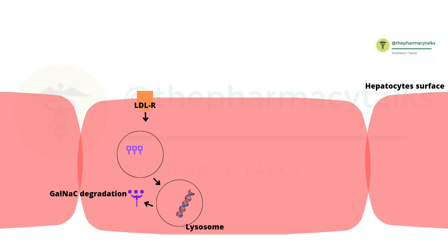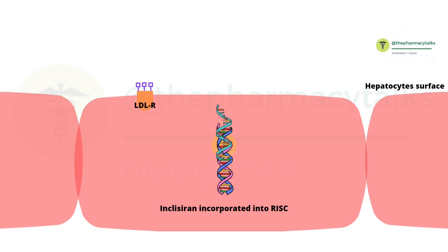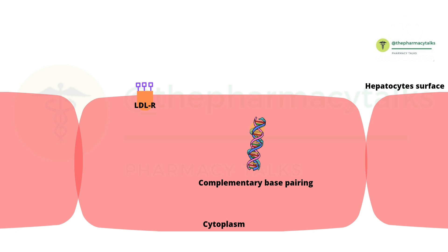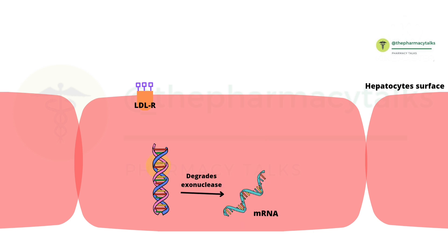Inside the endosome, the GalNAc conjugation gets separated. The N-acetylgalactosamine goes to the lysosome where, due to the acidic pH, it is degraded. The ASGP receptors recycle back to the hepatocyte surface. From the endosome, Inclisiran is released into the cytoplasm, where it gets incorporated into the RNA-induced silencing complex. Argonaute 2, a component of the RISC, cleaves the passenger strand, which is then degraded by exonucleases. The guide strand now directs the RISC towards the target messenger RNA, forming complementary base pairing. Argonaute 2 then cleaves the messenger RNA.